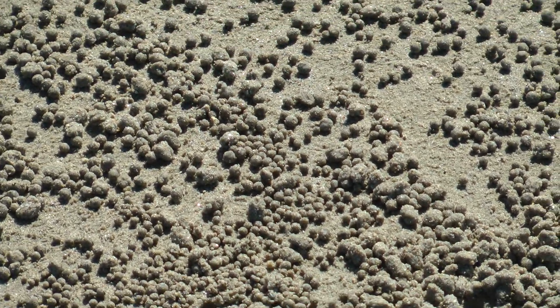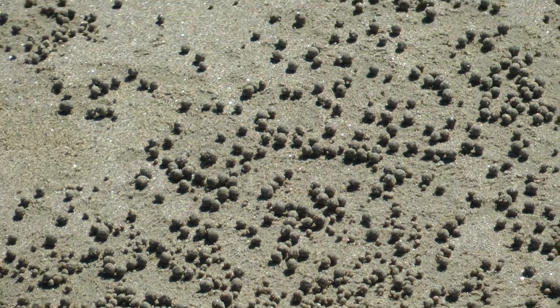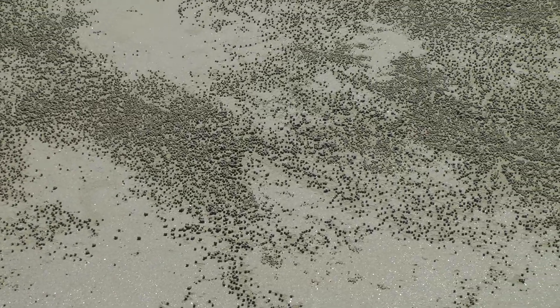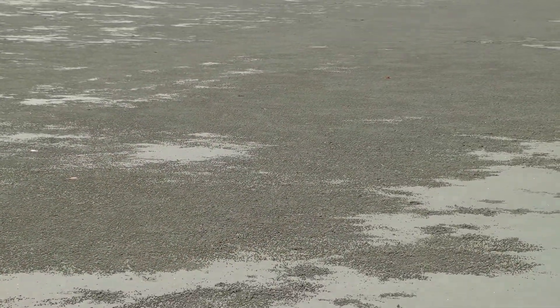My guess is all these little sand balls are made by these little crabs making their cubby holes in the ground — like little engineers pulling out the dirt. See how many holes? I wonder how many crabs are in the ground right here. These balls go on for days. Look at that darkness — that's all those little balls.